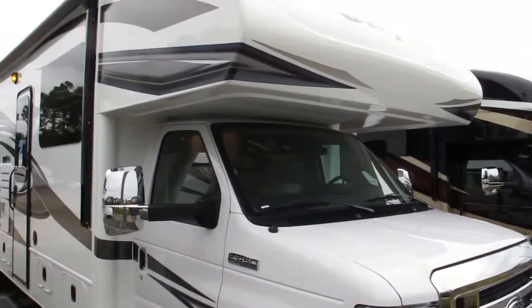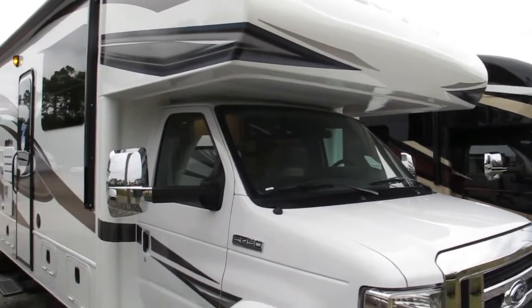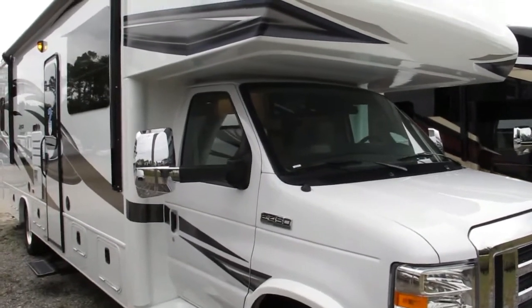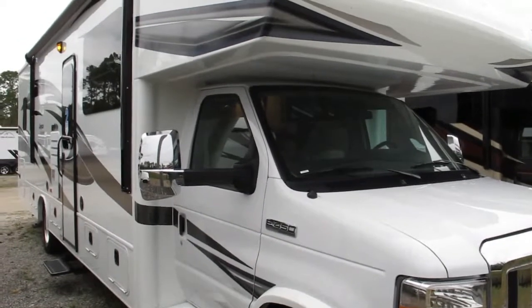Hi folks, this is Frank at Ocean Grove RV, introducing you to stock number 18-210. This is a 2019 Jayco Greyhawk Model 30X.